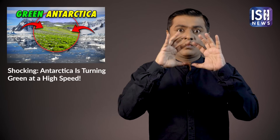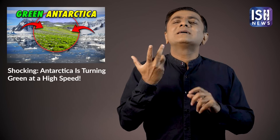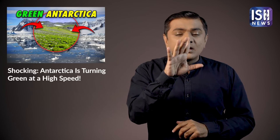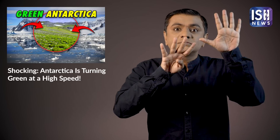It is extremely cold in Antarctica. During summers, the temperature is around –57 degrees Celsius, and in winters, the temperature drops to –90 degrees Celsius.